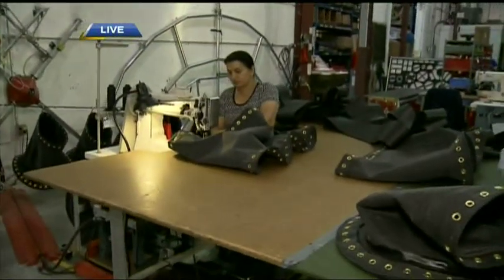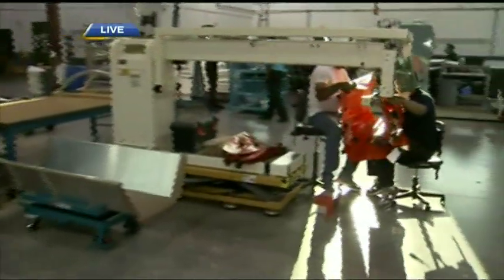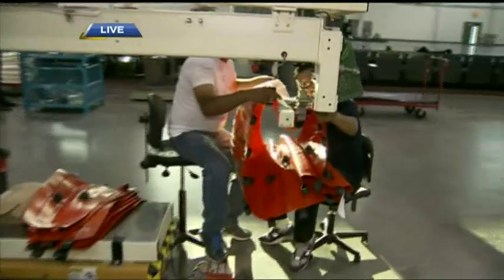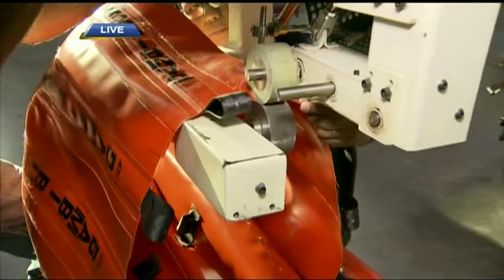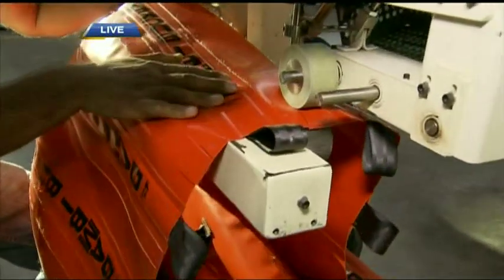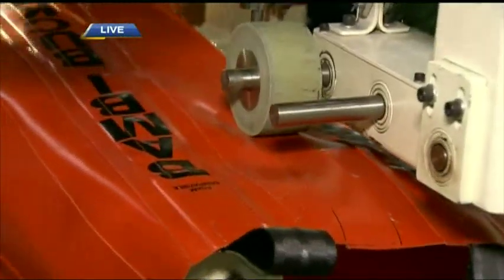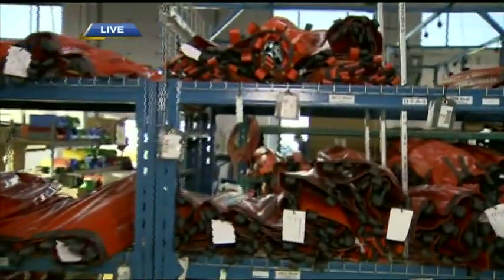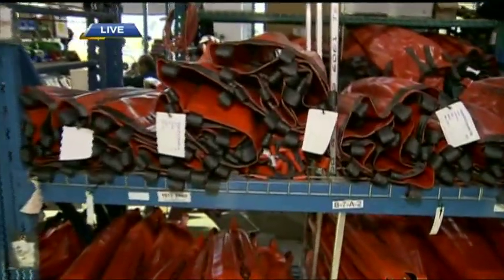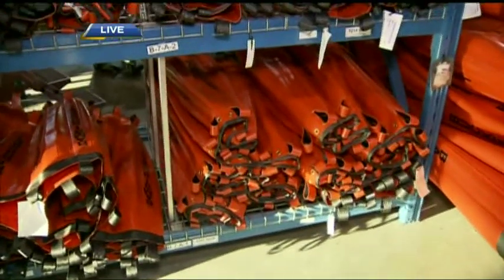We have approximately 80 to 100 employees working here. After the radio frequency welding on the panels, they use a Miller heat welder to do the final close. Once these raw shells are welded, we maintain an inventory of raw shells ready for final assembly when orders come in. This is a long lead time item, so we want to be ready, especially during fire season.